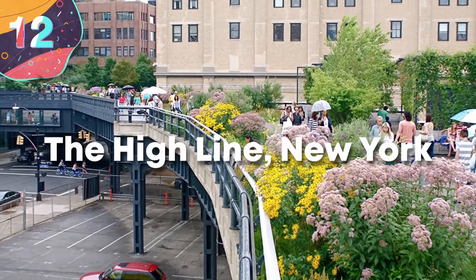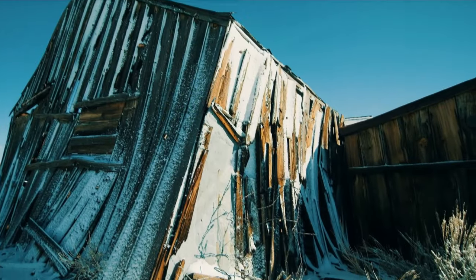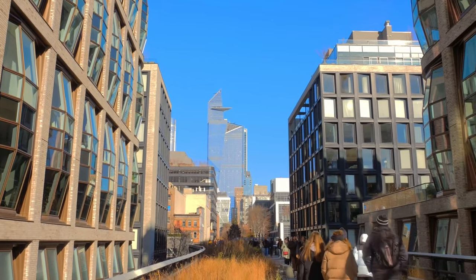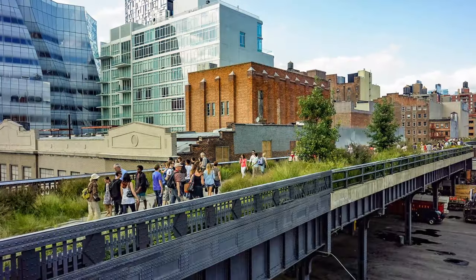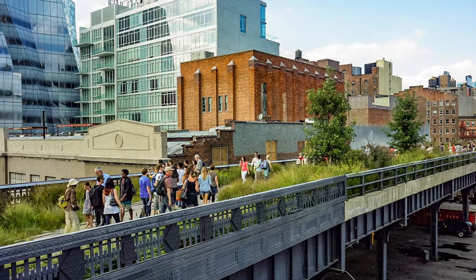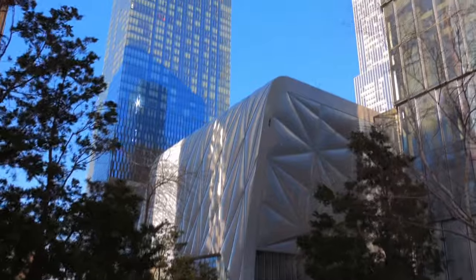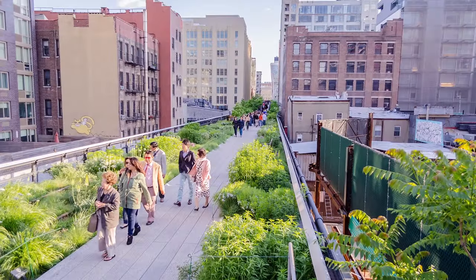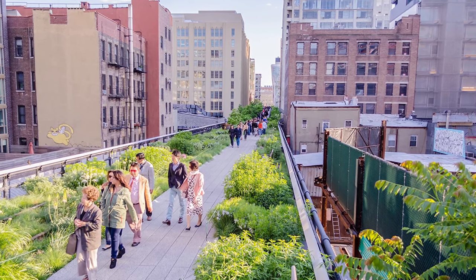Number 12: The High Line in New York. Cities around the world are full of structures that are no longer used, and in many cases they're simply left to rust away. In New York City, though, there's a great example of innovative urban renewal and landscape architecture that turns a defunct piece of infrastructure into a celebrated public space. Originally a freight rail line elevated above the streets of Manhattan's west side, the High Line has been transformed into a one-and-a-half-mile-long aerial greenway stretching from the Meatpacking District up to West 34th Street near the Javits Center. This transformation, completed in several phases with the first section opening in 2009, has redefined the concept of a city park, blending art, nature, and design in a way that offers a peaceful retreat from the urban bustle.